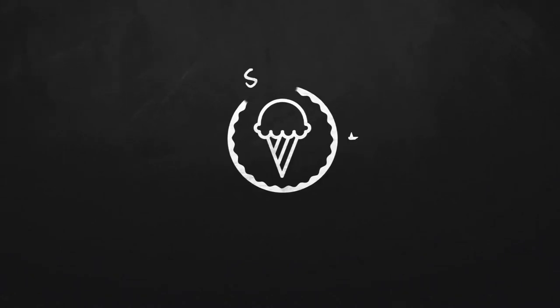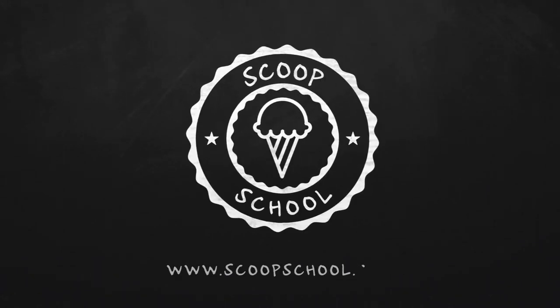Welcome to the Scoop School podcast, where we tackle your conundrums about the retail ice cream and frozen dessert business. Here's your host — he's so ice cream he called his kids Ben and Jerry, and they're girls. The ice cream bloke and self-appointed headmaster of Scoop School, Steve Christensen.